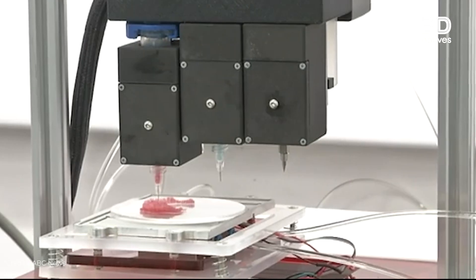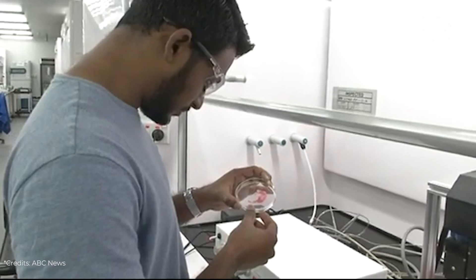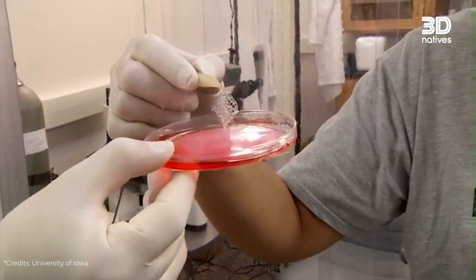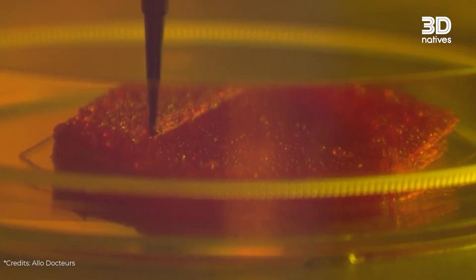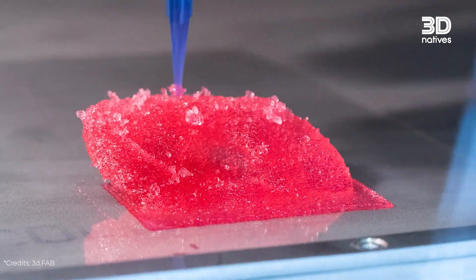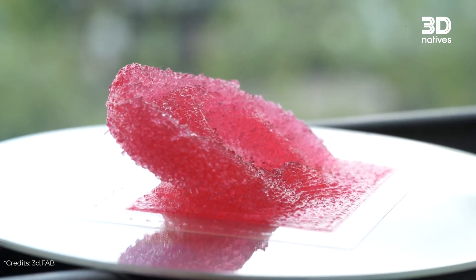The second type of 3D printed organs are bioprinted organs. These are printed with living cells and are intended to be functional. Bioprinting is a technology that uses 3D printing to create living organs and tissues. The process involves printing layer by layer with living cells, often combined with biocompatible materials called biomaterials. These cells are carefully arranged in three-dimensional structures to form tissues that mimic real organic tissue.